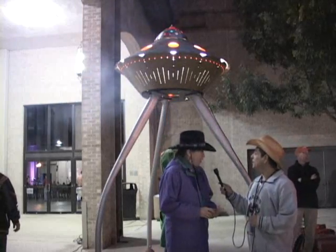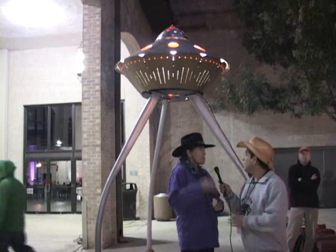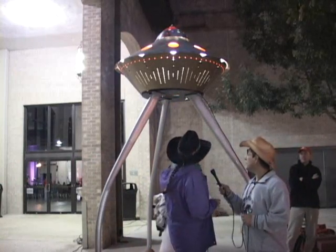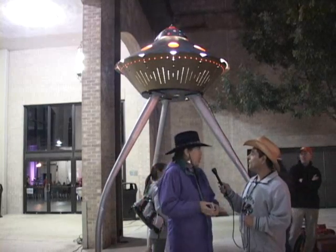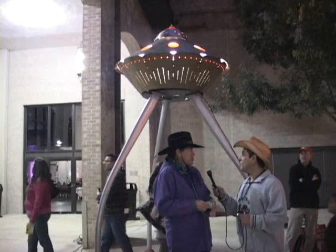Well, I made this especially for Luminaria, and actually it's the second spaceship I've made. The first one was a little bit more like our size, but this one I wanted people to be able to walk under it and have it be a little more interactive and fun — just have a silly thing, but also a fun thing.